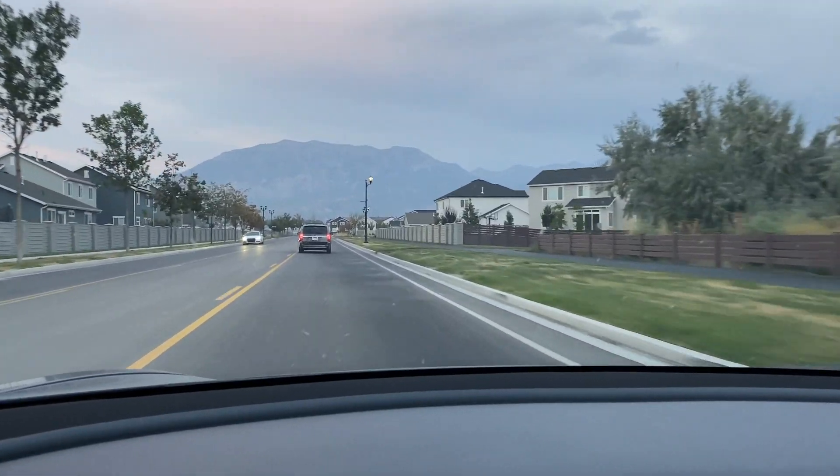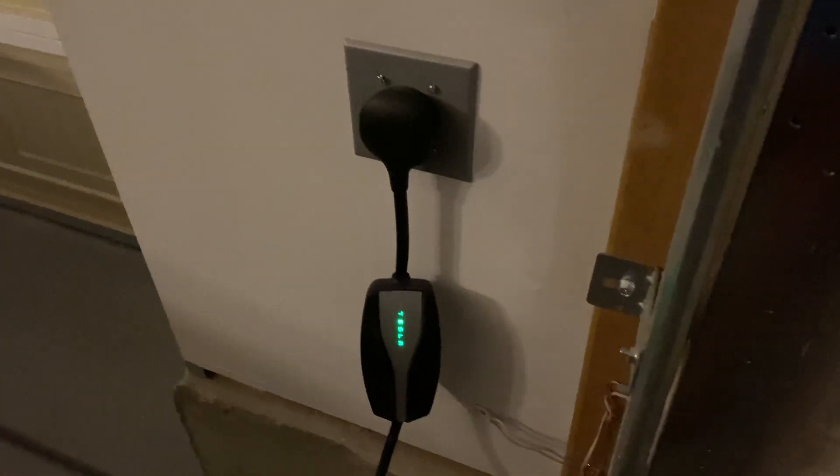We're documenting another moment here — we have a high-speed charger for the first time in our electric vehicle lives. Curious to see how much we're going to get per hour. We've been getting four to six miles an hour at home until this very moment.